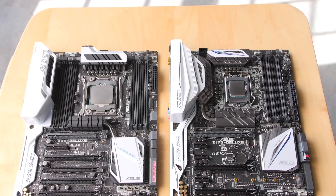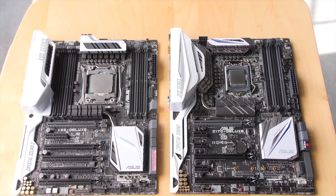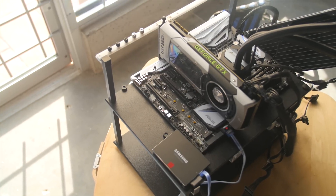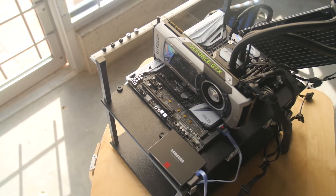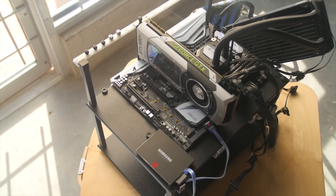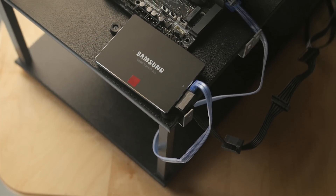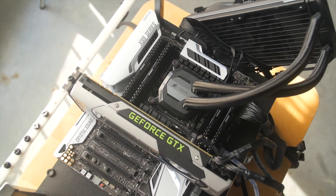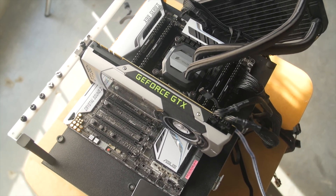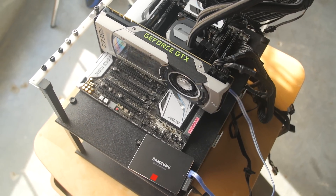We used a pair of ASUS motherboards, the X99 Deluxe and the Z170 Deluxe, and kept all other components constant across both platforms: 16GB of Corsair Vengeance DDR4 RAM running at 2133MHz, a reference NVIDIA GTX 980 Ti, a 1TB Samsung 850 Pro SSD, a Corsair H100i GTX CPU cooler, and a Corsair AX1200i power supply. We ran both CPUs and graphics cards at stock speeds.